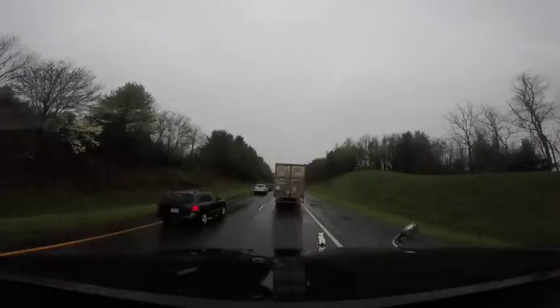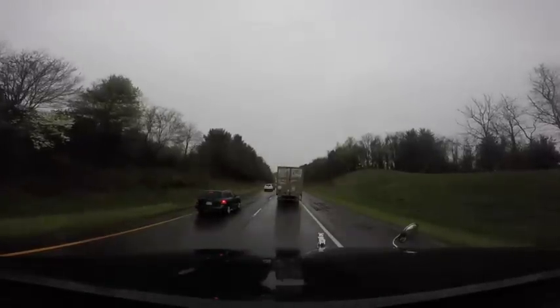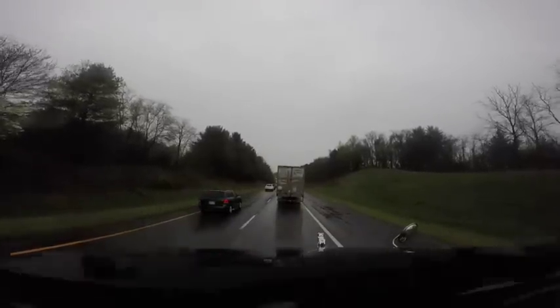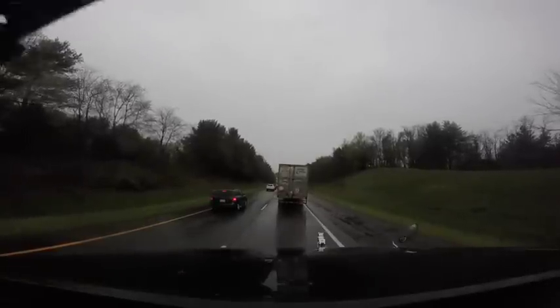It's been raining really bad — I have to use my wipers at maximum speed.